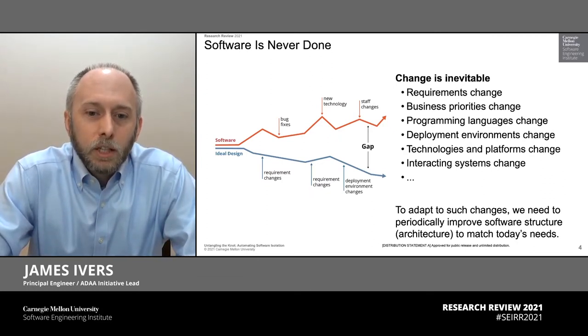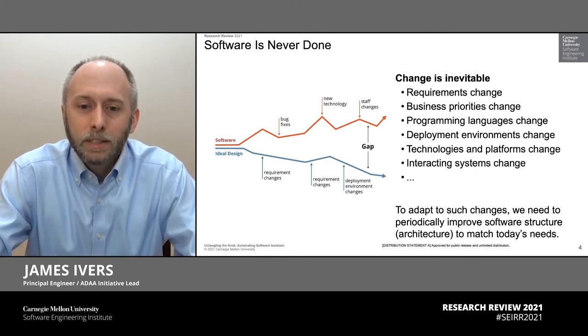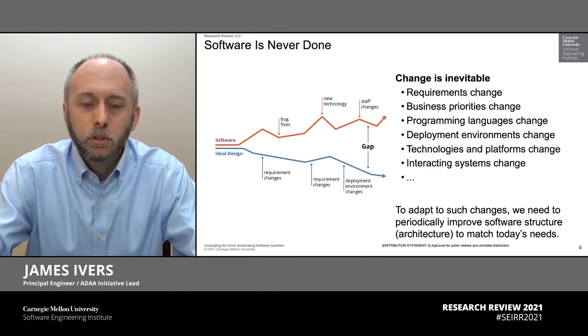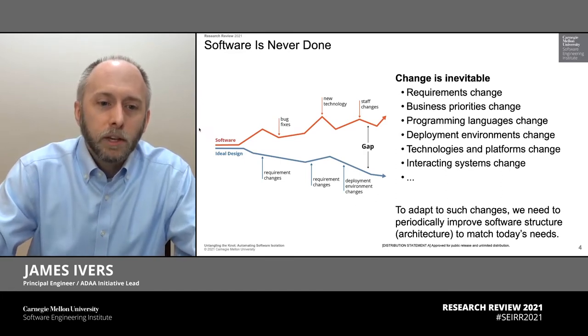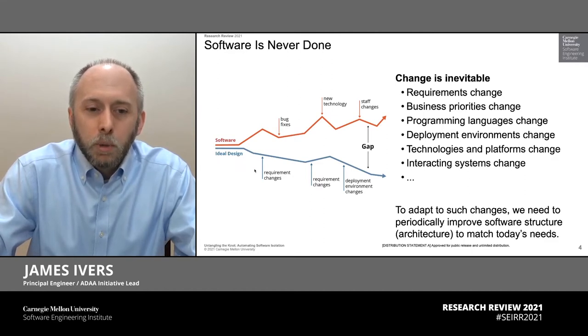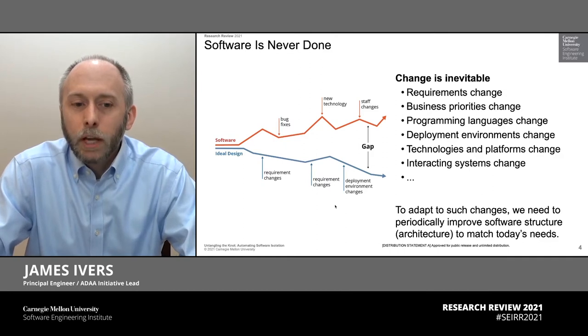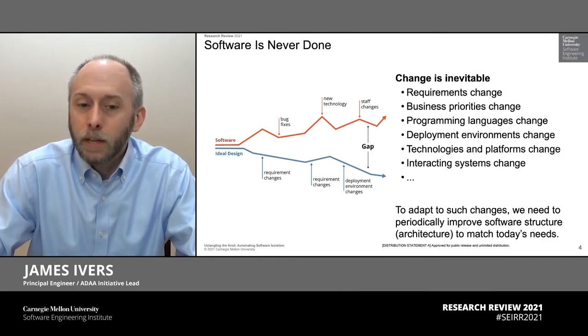Those changing needs are inevitable. We know that any successful system is going to last for many years, decades even. And over time, we're going to ask that software to do more and more. We're going to ask it to respond to new requirements, interact with new systems, deploy to new environments. All of this essentially puts many pressures on a system. We know that as we ask it to do more and more, the design that we want often tends to drift away from the design that was first built into that system.